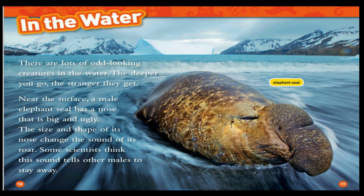In the water, there are lots of odd-looking creatures. The deeper you go, the stranger they get. Near the surface, a male elephant seal has a nose that is big and ugly. The size and shape of its nose change the sound of its roar. Some scientists think this sound tells other males to stay away.